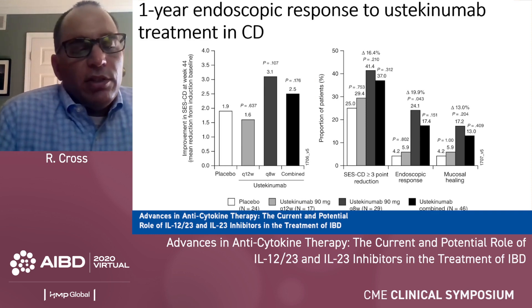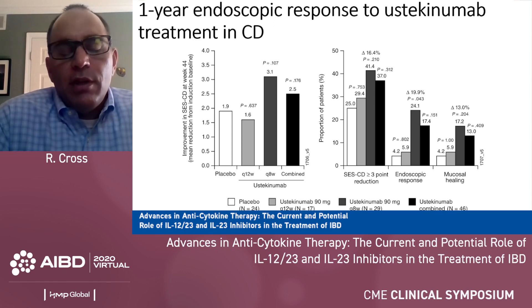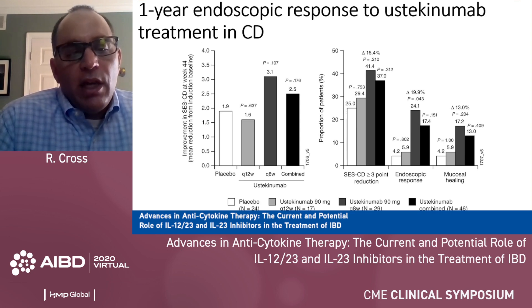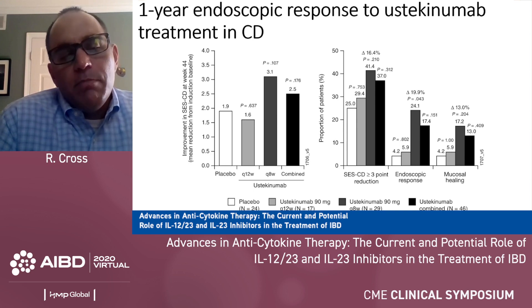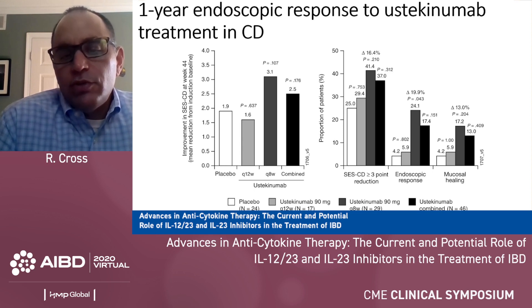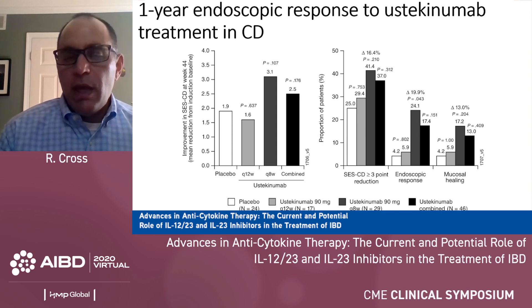What about the endoscopic responses? This is a little less impressive. This is an endoscopic sub-study of those trials, looking at one-year outcomes. The left half of this slide shows the mean change in the SES-CD score from baseline at week 44, and you can see that the mean is about a 3.1 reduction in the SES-CD. If you look at a meaningful change — a three-point or more reduction — about 40% of patients given ustekinumab every eight weeks achieve this outcome. 50% response in ulcers is achieved in about a quarter, and complete healing is achieved in about 17% of patients on our standard maintenance dosing.